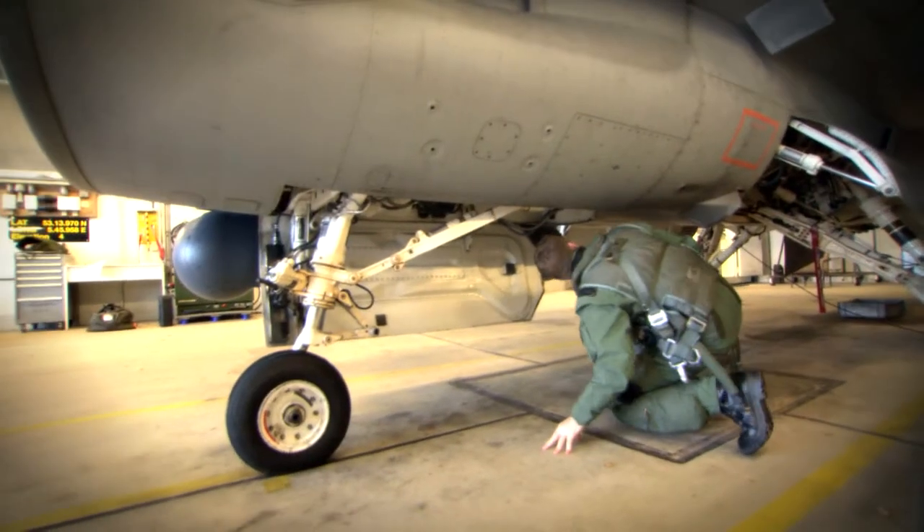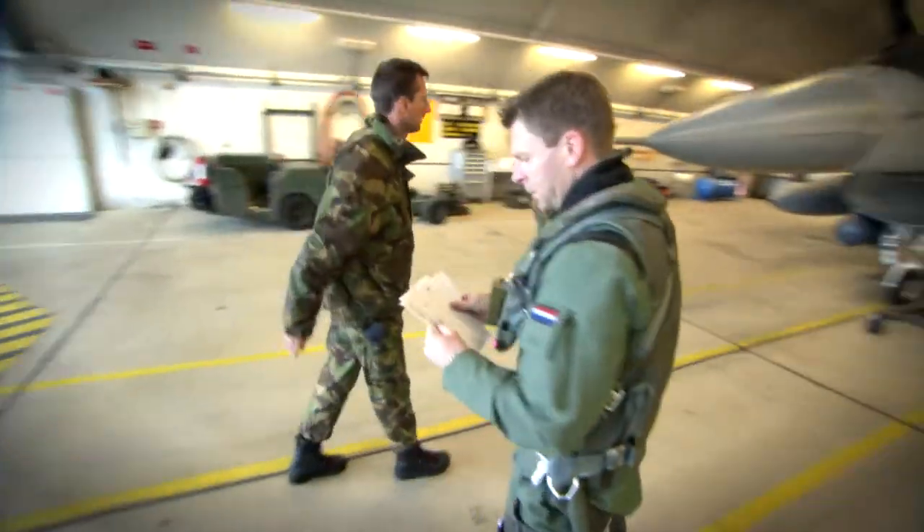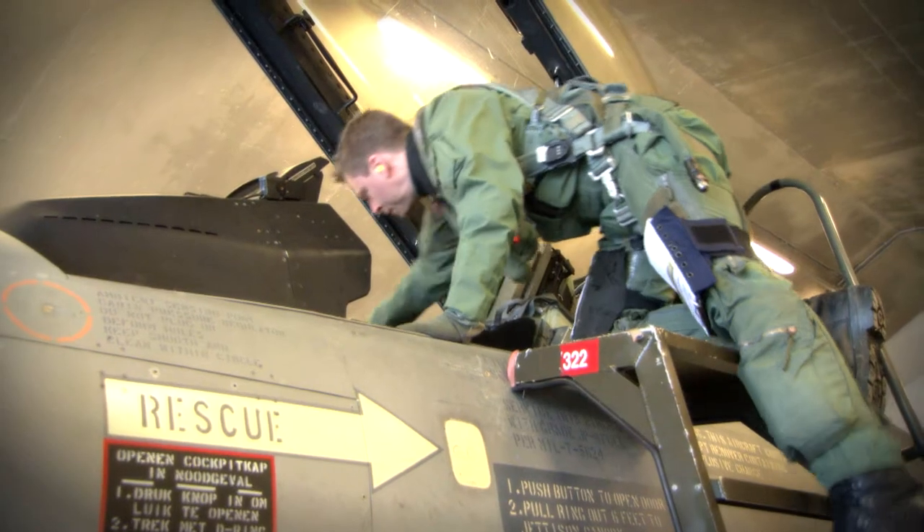Every military mission is a technological challenge. In combat missions as well as peacekeeping operations, fast jets operate in teams of two, four or more.